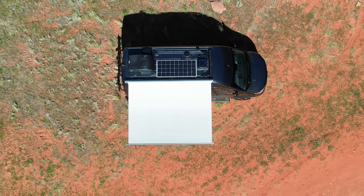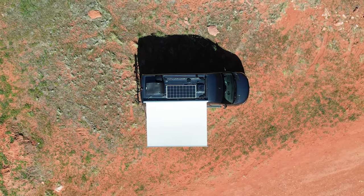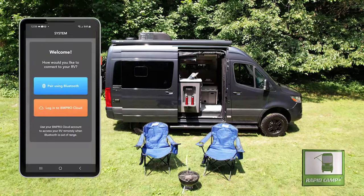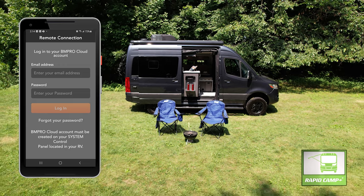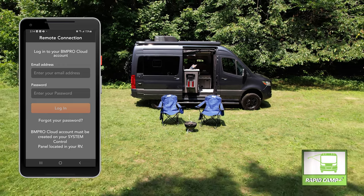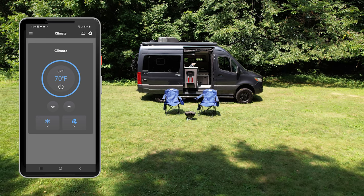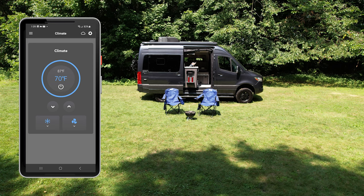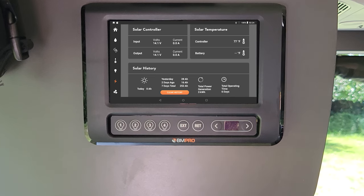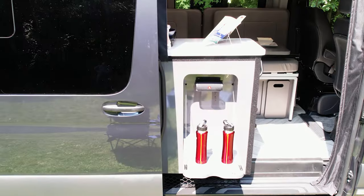When you find the perfect spot, set up under the Thule Power Awning — you can put it out with RapidCamp+. Using the Wi-Fi signal from the Winegard Connect, download the RV Master app and connect to the cloud no matter where you are. This gives you access to lights and AC to keep your van cool while you're away, and whether you're inside or outside you can check power levels, tank levels, turn on lights, and set the AC temperature.